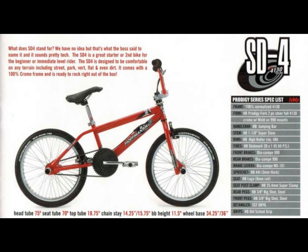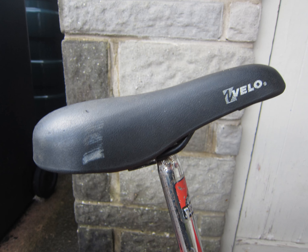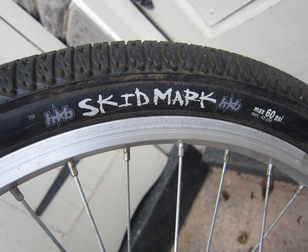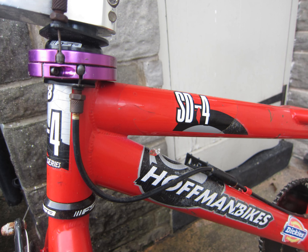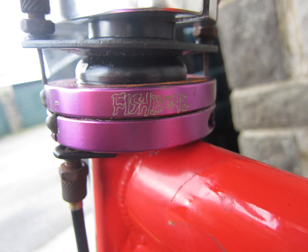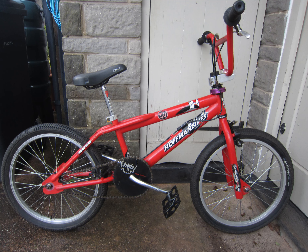The original, as shown in this catalog photo, came with a Hoffman drop nose seat and an alloy Hoffman chain ring. Mine has a Fellow seat on at the moment and I've added a Rise Above chain ring, as well as some Alex rims and some Hoffman Skidmark tires. It also came with this very cool purple fishbone gyro, which is not original to the bike. So this is how my SD4 looks now.